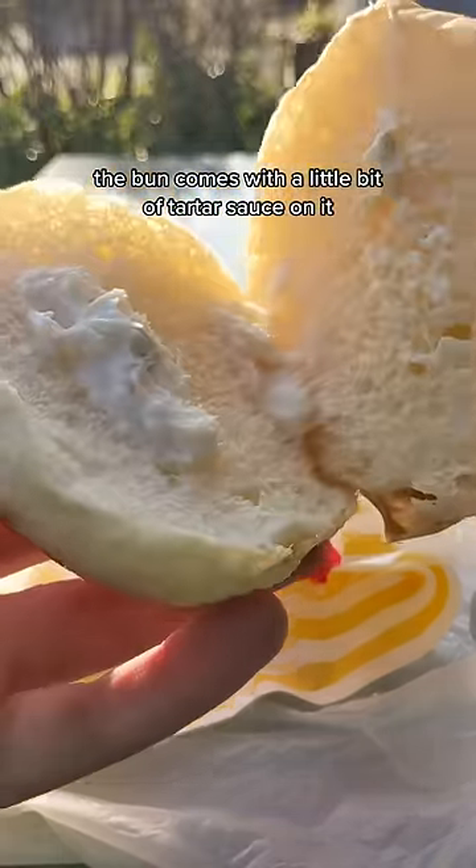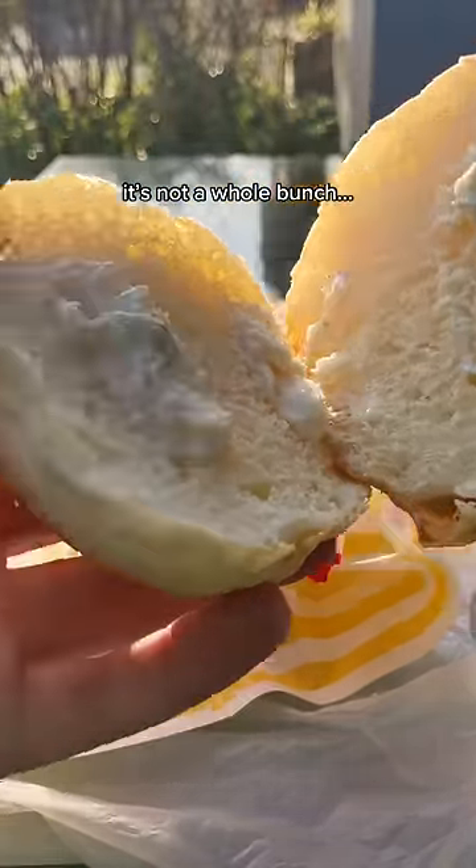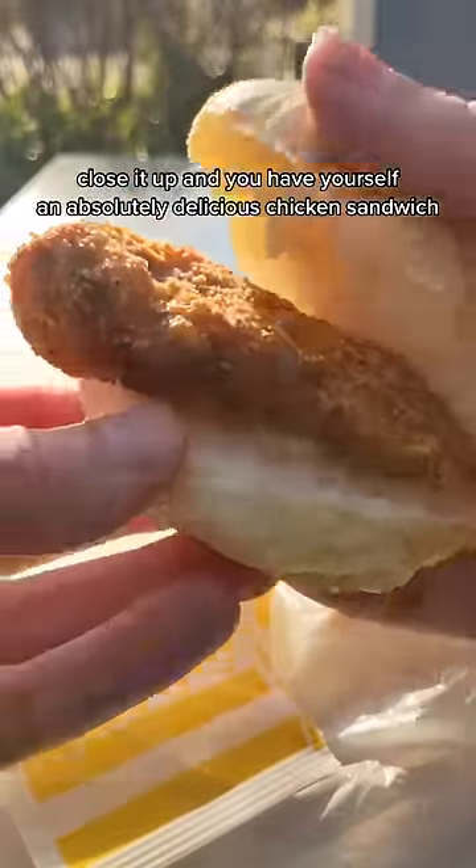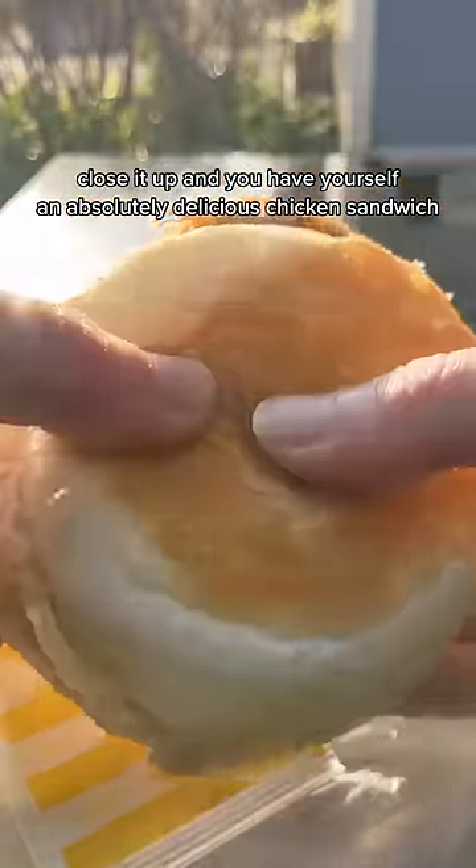The bun comes with a little bit of tartar sauce on it, which is not a whole bunch, but the flavor's pretty good, so it'll do in a pinch. Then you put the chicken on the bun, close it up, and you have yourself an absolutely delicious chicken sandwich in only about two seconds.